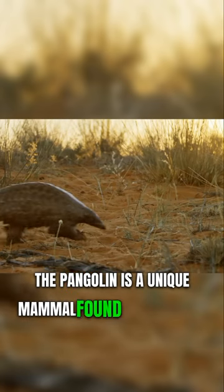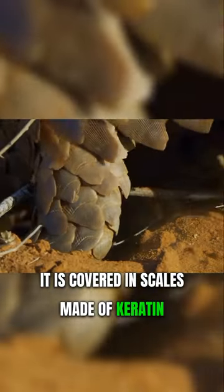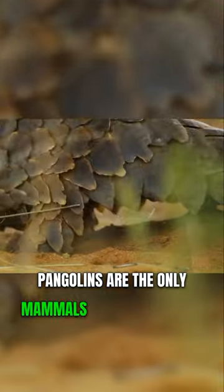The pangolin is a unique mammal found in Africa and Asia. It is covered in scales made of keratin, which is the same material as our fingernails. Pangolins are the only mammals with this feature.